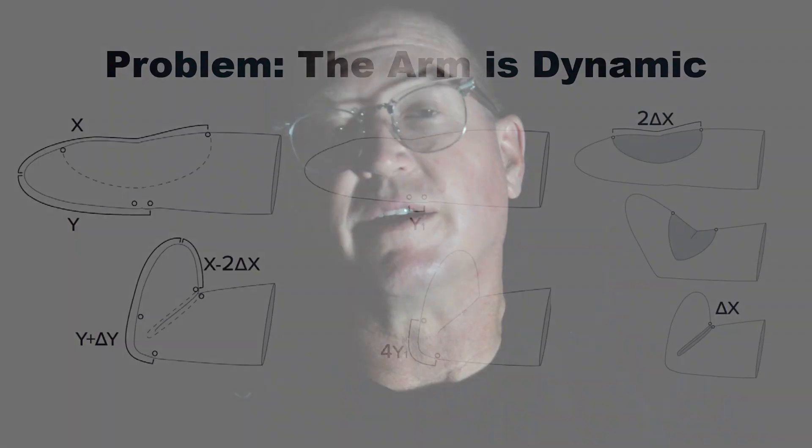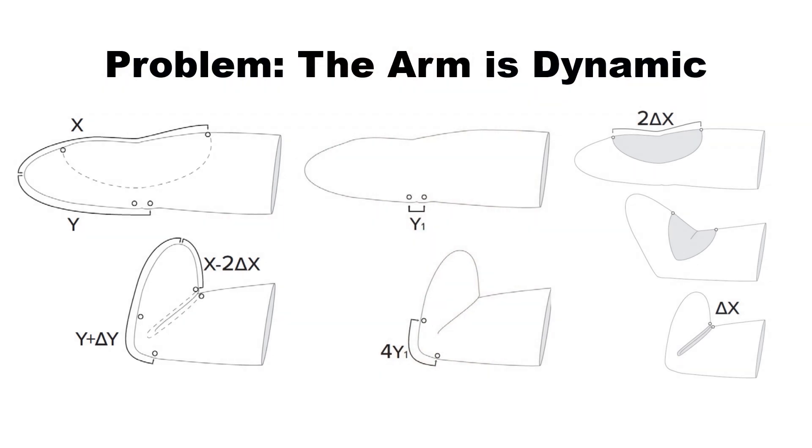Function is actually the number two complaint, which explains that hook. Another functional complaint is range of motion. Hard sockets can restrict half or more of anatomical range of motion, because traditional sockets cannot stretch or change shape like the arm does. Take a look at how much the surface of the arm changes when it moves. If these tissue changes are inhibited in any way, range of motion is restricted. At the same time, if parts of the socket stretch too much, the socket won't stay on, and it won't translate motion to the prosthesis.